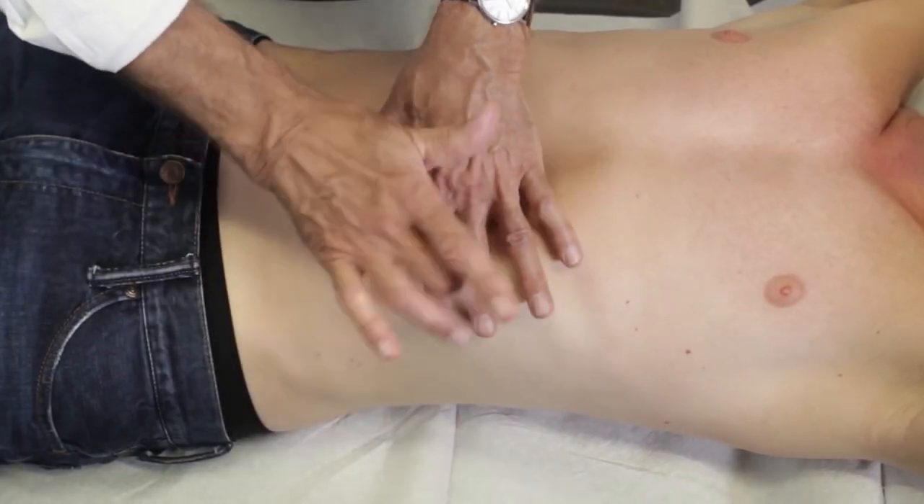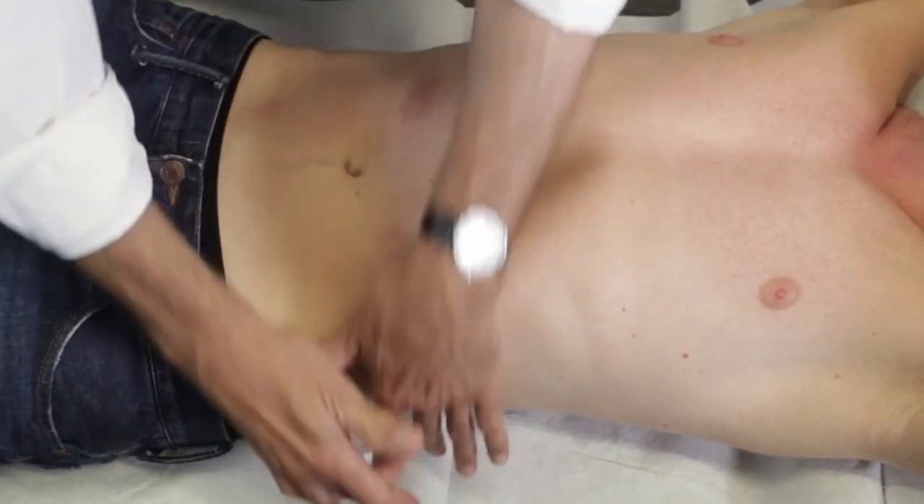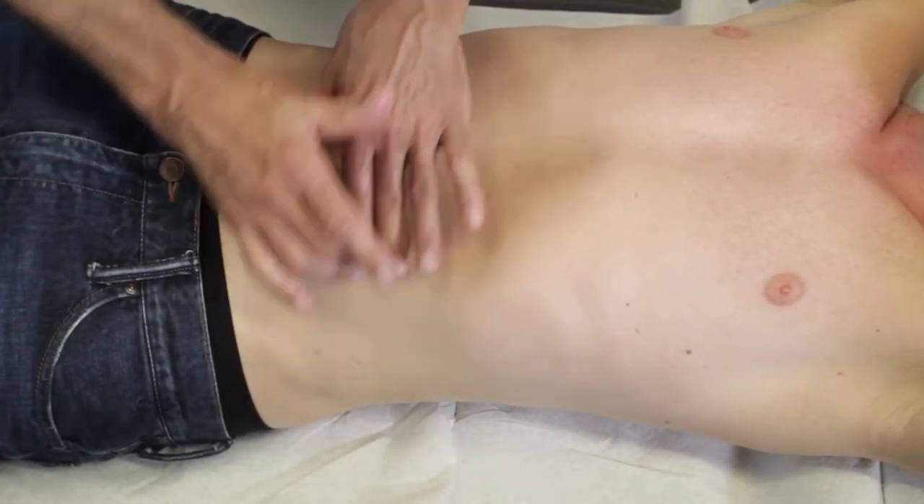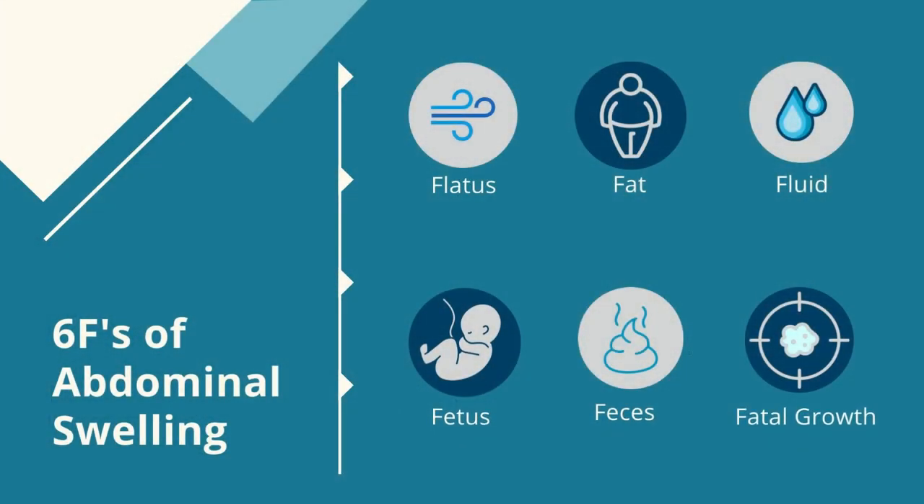Abdominal swelling is a manifestation of different etiologies. Conveniently, we can generally approach this by considering the classic six Fs: flatus, fat, fluid, fetus, feces, and fatal growth.